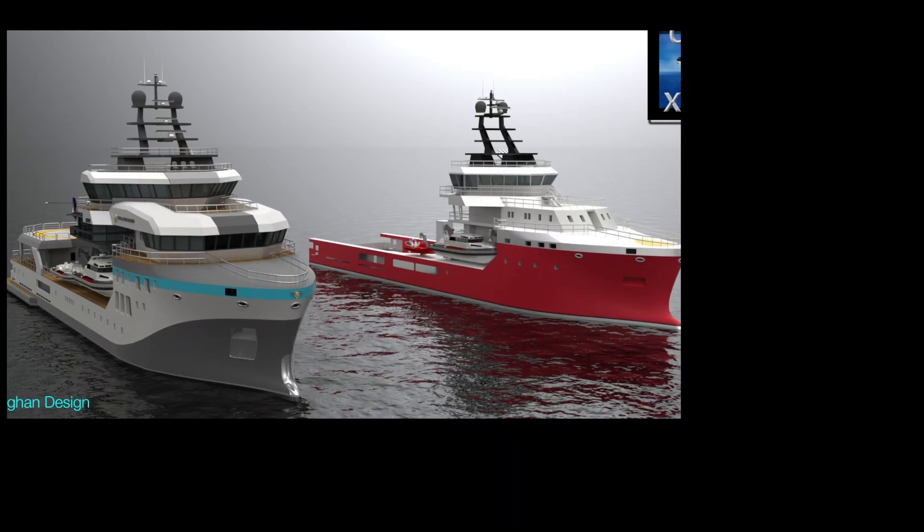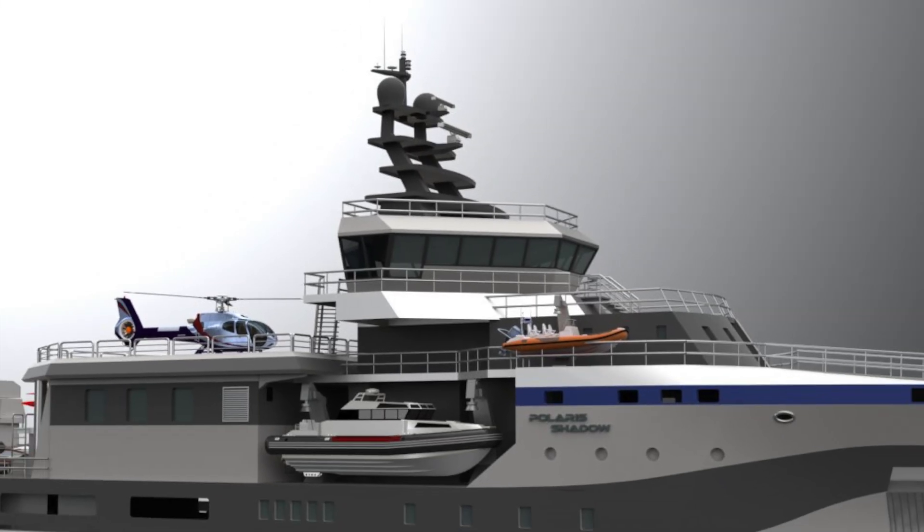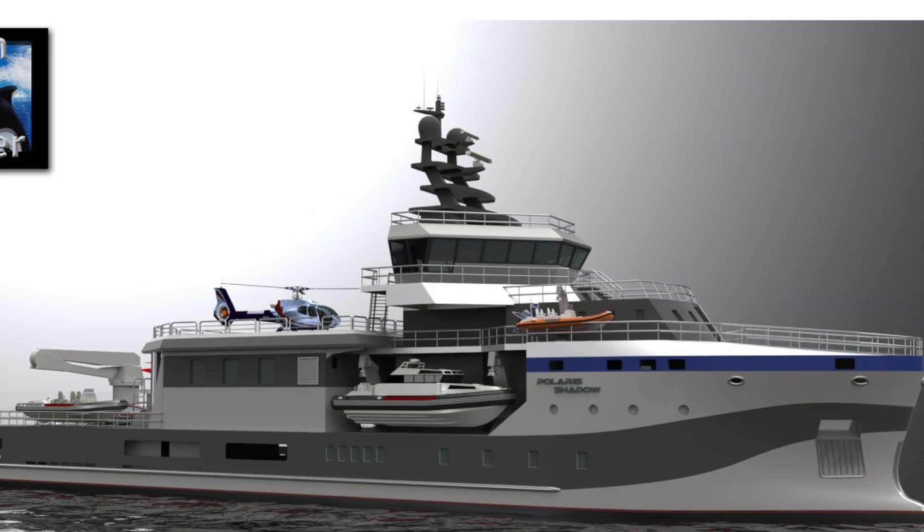We are currently bidding new builds at a number of commercial shipyards, so if this kind of project would be of interest to you, please get in touch.